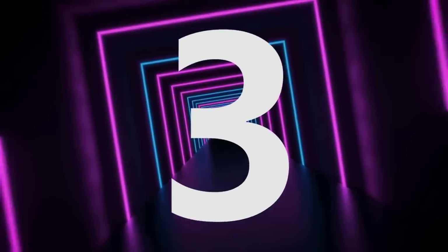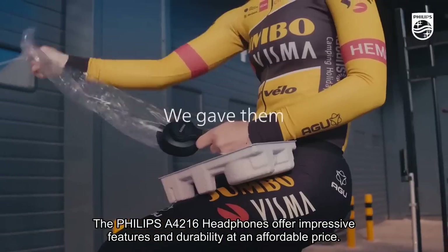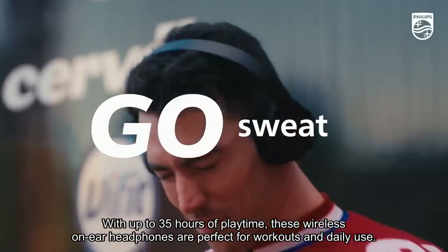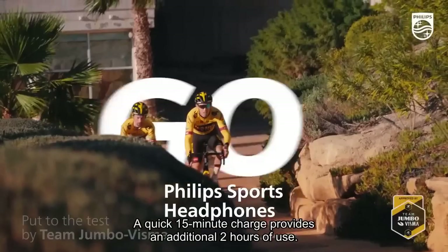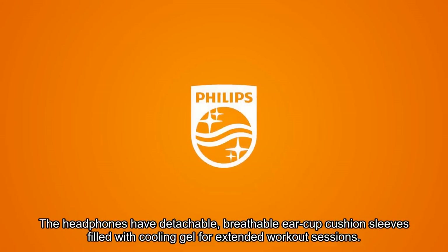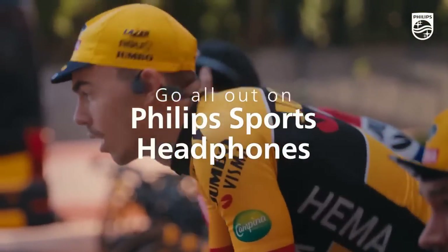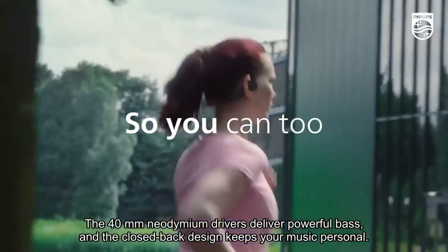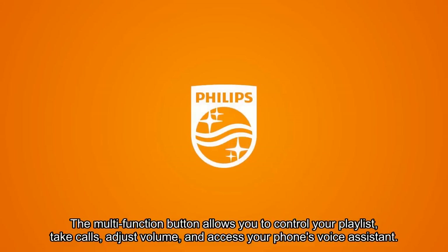Number 3. The Philips A4216 headphones offer impressive features and durability at an affordable price. With up to 35 hours of playtime, these wireless on-ear headphones are perfect for workouts and daily use. A quick 15-minute charge provides an additional 2 hours of use. The headphones have detachable, breathable ear-cup cushion sleeves filled with cooling gel for extended workout sessions. They are designed to withstand tough conditions with an IP55 rating for dust and water resistance. The 40mm neodymium drivers deliver powerful bass, and the closed-back design keeps your music personal. The multifunction button allows you to control your playlist, take calls, adjust volume, and access your phone's voice assistant.